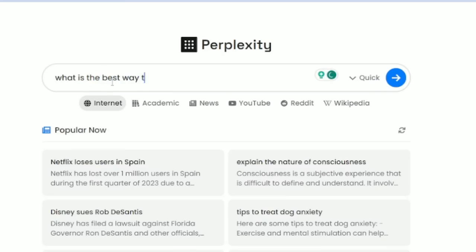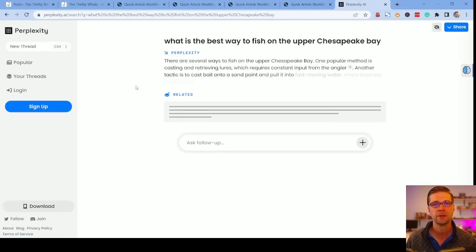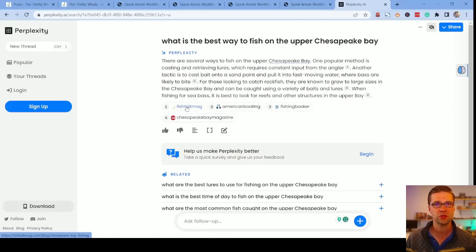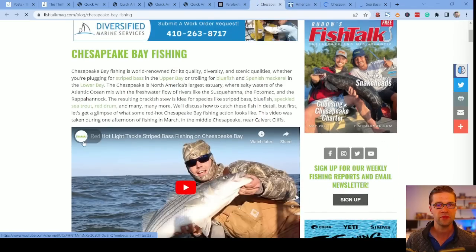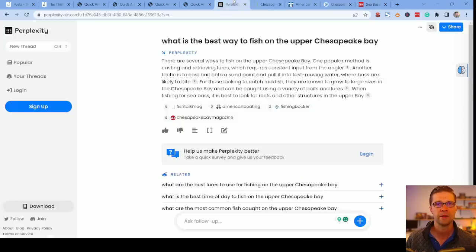So, for example: what is the best way to fish on the upper Chesapeake Bay? That's where I live in Maryland. And this is very interesting — it says there are several ways to fish on the upper Chesapeake Bay. One popular method is casting and retrieving lures, which requires constant input from the angler. But here's what's very cool: it has four different sources. I can control-click each of them, and you're going to see Chesapeake Bay Fishing, Secrets to the Chesapeake Bay Revealed, Chesapeake Bay: The Complete Guide. These are reputable publications online, and it's able to draw from them immediately.